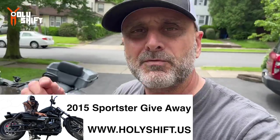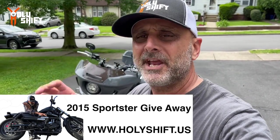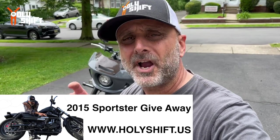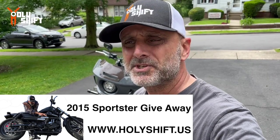I'd like to thank you all for subscribing. Just a quick note before you go: head over to my website, holyshift.us. There are only a few days left for the Sportster Iron 883 raffle — it's going to be raffled in the next few days. Go ahead to the website. Thank you for watching. I'm Sandy — watching Holy Shift, guys. Till the next video. Peace out.